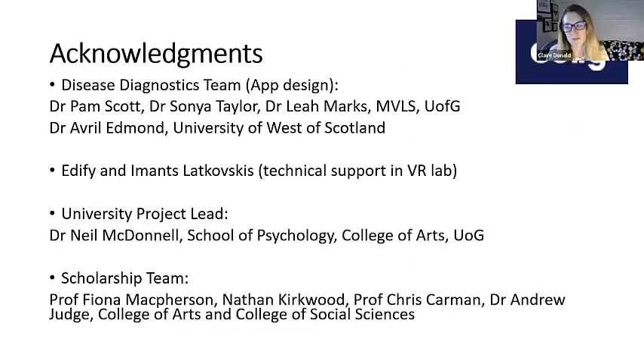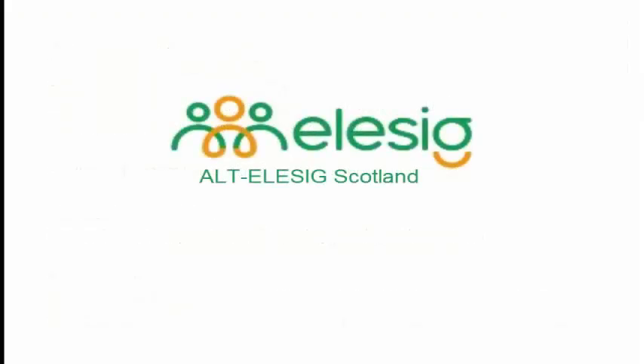Just to thank everybody that's been involved — there's been a huge number of people from the actual design of the app from the University of Glasgow, from Edify and Sublime who were all absolutely terrified coming into an active virology lab trying not to touch things, and Neil and all of the team helping with the scholarship programme. Thank you very much. We're very happy to take questions.